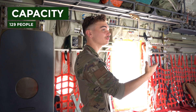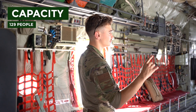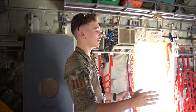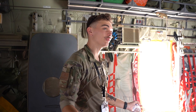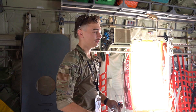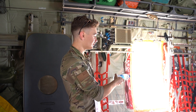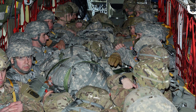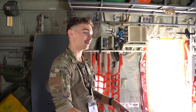This plane can carry 129 people seated, or 97 litters with four attendants. It's capable of doing everything — very good at carrying cargo and people. It's the best troop hauler the US has because these seats can fit more people than any commercial airliner, since airliners have armrest rules.